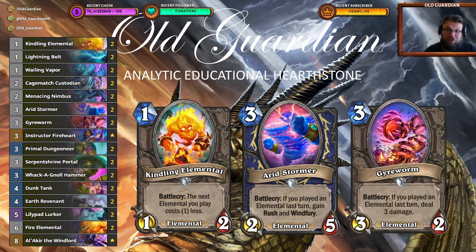Getting on the board on turn one is really important for the deck. With Veiling Vapor and Kindling Elemental you can often achieve that. And if you get that Kindling Elemental out there on turn one, then on turn two you may follow that up with an Irid Stormer or with a Guy Worm, so you can establish board control very early. You really want to think about how you use your Kindling Elemental discount. Sometimes you have Veiling Vapor and Kindling Elemental in your opening hand and you want to play Kindling Elemental into Veiling Vapor so you get two minions on the board at the same time, while at other times you want that discount to be used on a slightly bigger minion.